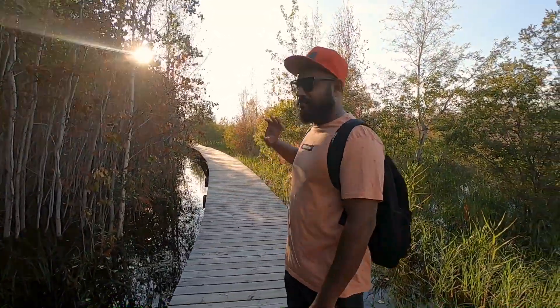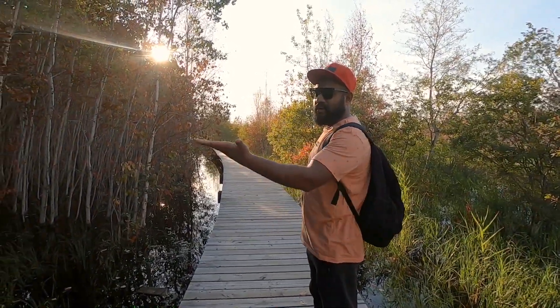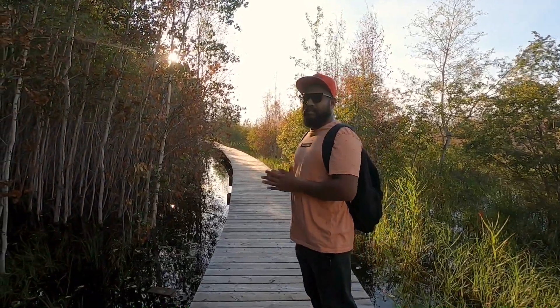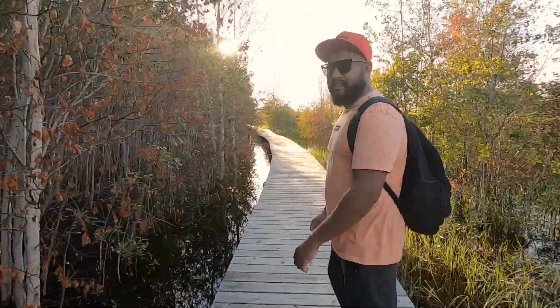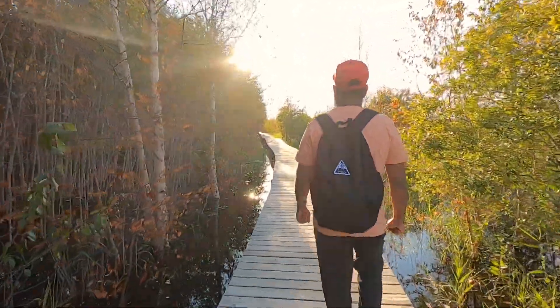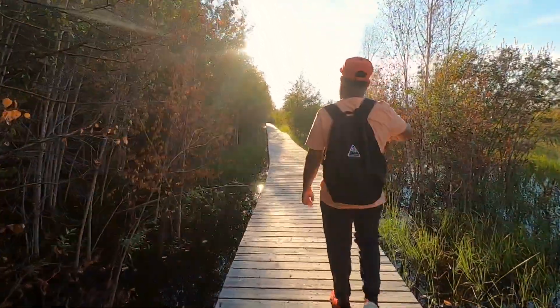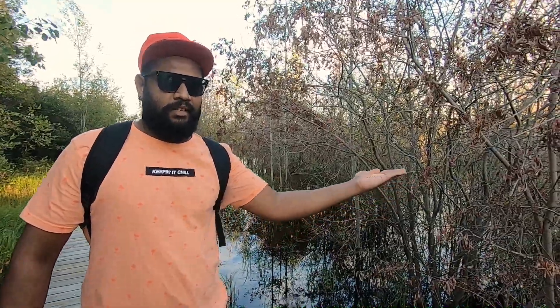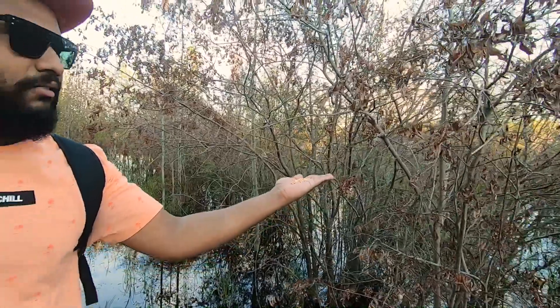So this is the boardwalk that you just follow. And if you hear any sounds, just hold your hand up. It will eventually fly into your arm. You have to hold your hand up like this and be really steady and patient.